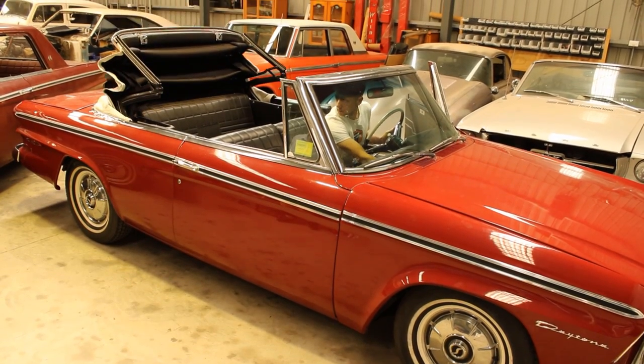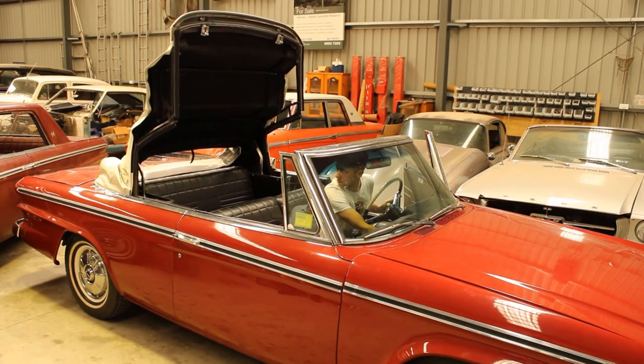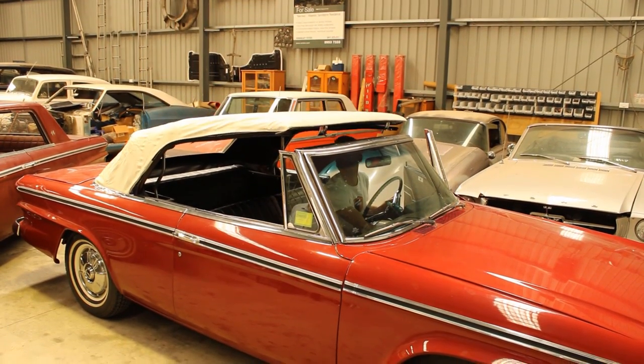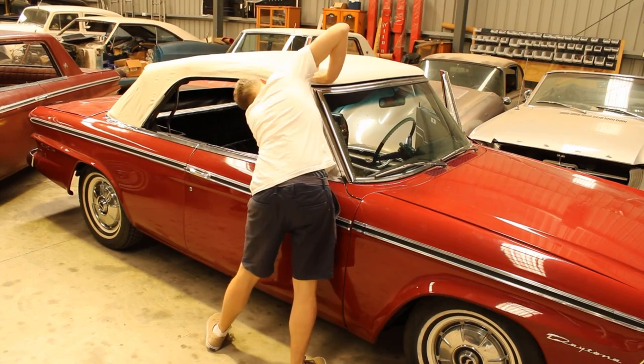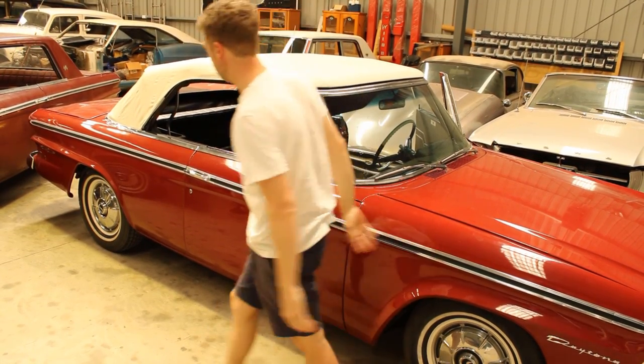Hi everyone and welcome to Classic Register's overview of the Studebaker Daytona of 1964. I've been wanting to put together a video on these cars for a long time, with the aim to complement our written information guide for the 64 Daytona on classicregister.com. The Studebaker Daytona from 1964 was something a little bit different, and in terms of early muscle cars it's a personal favourite of mine.